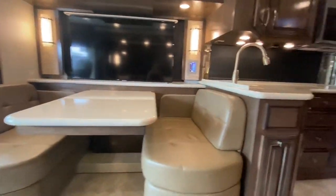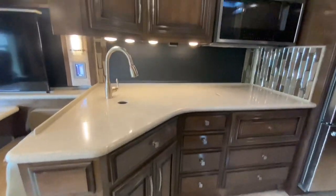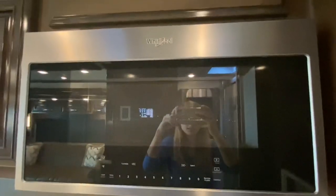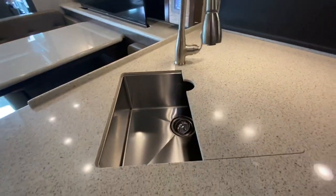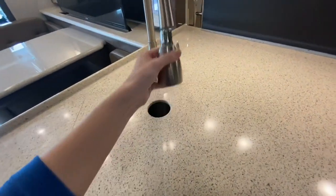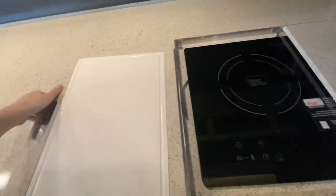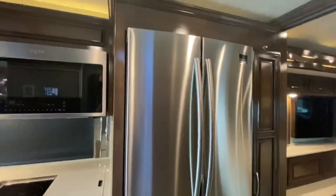As we leave the dining area, we enter the kitchen. It has tons of storage space, a large Whirlpool stainless steel convection microwave, a single basin stainless steel sink with sink covers and sprayer faucet, a portable induction cooktop, stove covers that can also double as a cutting board, and a two-door stainless steel refrigerator with a pantry next door.